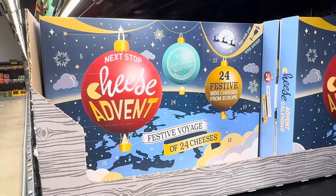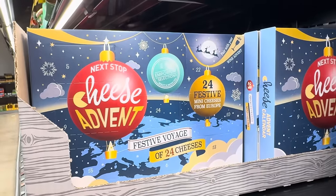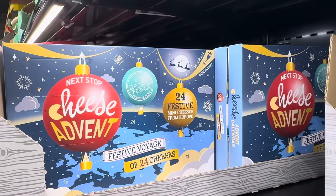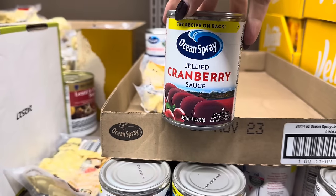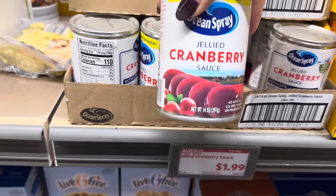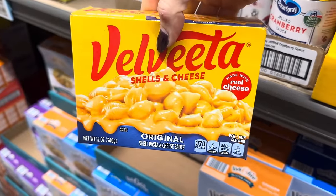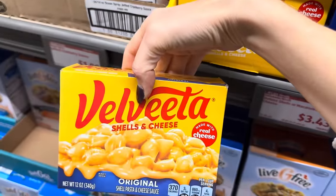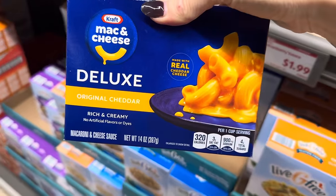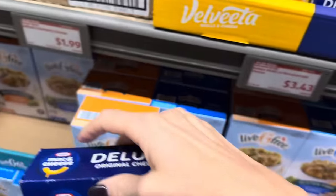I don't have a price on this for you, but there is a cheese advent calendar — a festive voyage of 24 mini cheeses from Europe. You can pair it with your wine advent calendar — this is next level. Ocean Spray jellied cranberry sauce — $1.99. I am here for it, I love any way that cranberry sauce comes. Velveeta has also given us shells and cheese made with real cheese. Mac and cheese deluxe original cheddar rich and creamy is also here — it's made with real cheddar cheese.